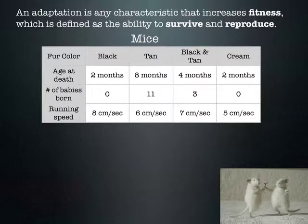Looking at a chart showing various fur colors of mice — black, tan, black and tan, or cream — it tells you how long they lived, how many babies they had, and how fast they ran. Which one would you say is the fittest? A student answers: the tan one, because it had the most babies.